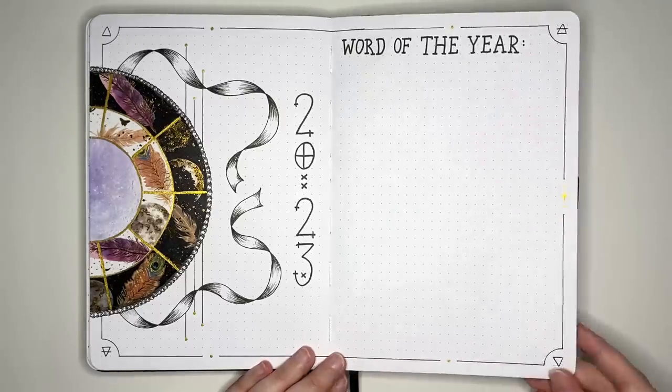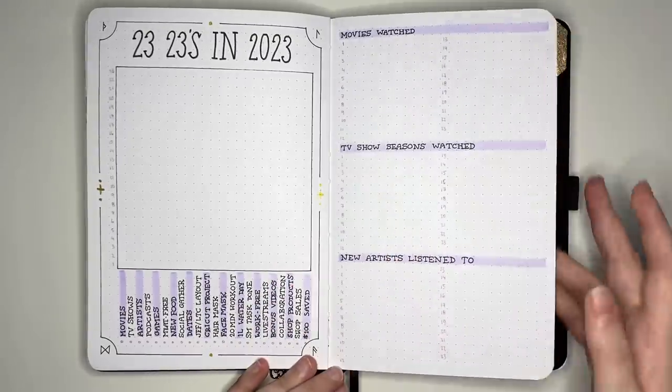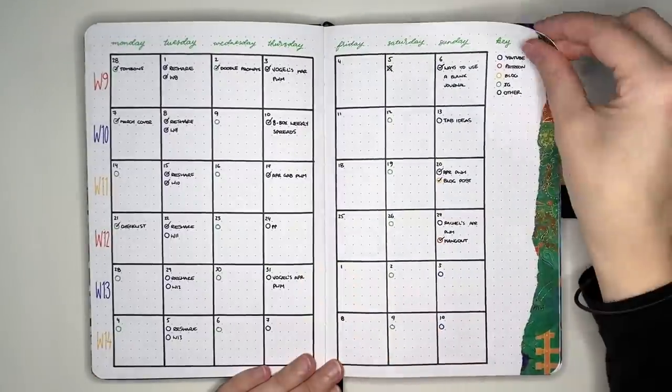We then have the return of the yearly collections journal — there's no way I'm going to fill an entire notebook with collections that are just for one year, so this one's going to get used for a couple of years in a row, and it also has a setup video linked in the description box. The long-term collections journal is also back again for things I want to use year upon year. And I also have the return of the content planner, but the way I'm going to use it is changing a little — I'm not going to do monthly content planning in here; this is more so going to be for long-term projects and goals related to my content planning.